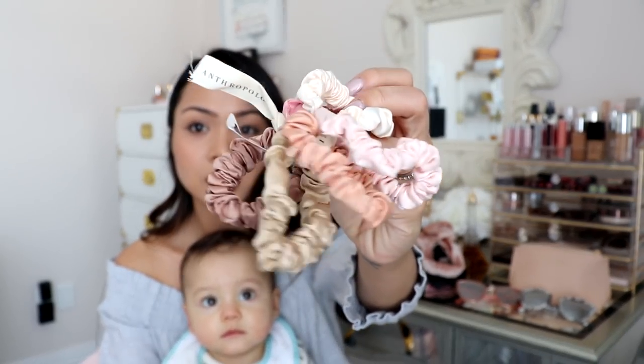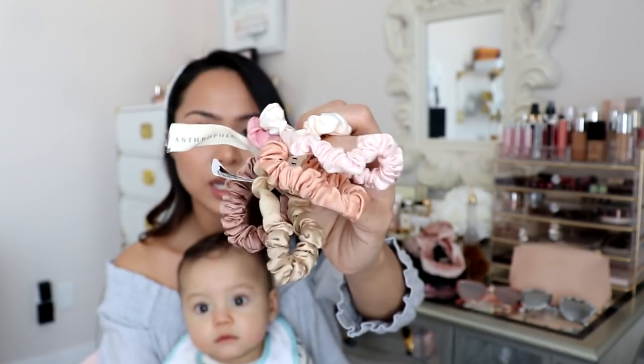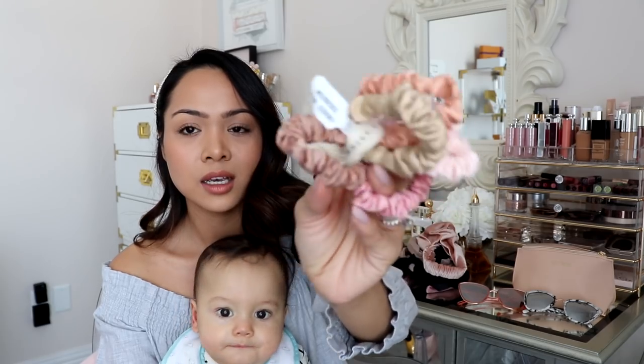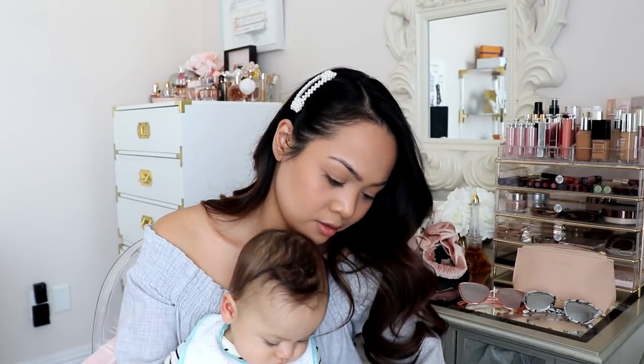Next, I got some hair ties, and I got these from Anthropologie. These were $12 for a set of six hair ties, which is a good deal. They really remind me of the Slip hair ties — I have the big Slip hair ties and I love those. I wasn't going to get the smaller ones until I saw these, and they're pretty similar. I believe this is satin, not silk, so that's the only difference really. But I don't mind. I think these will be just as great. I got this in the color rose — it has pinks, creams, and beiges. So pretty.